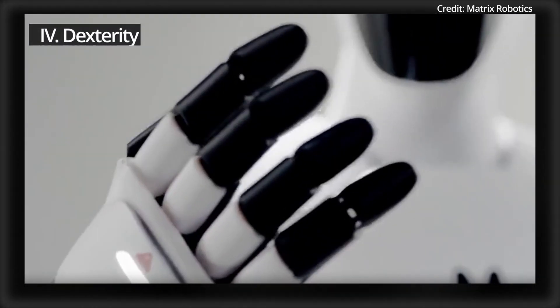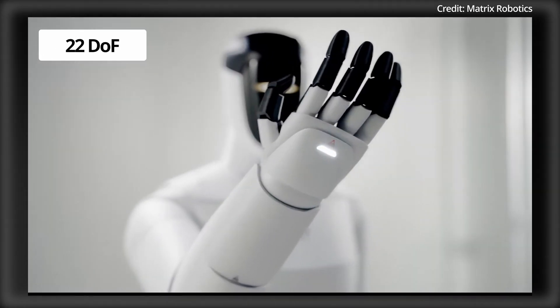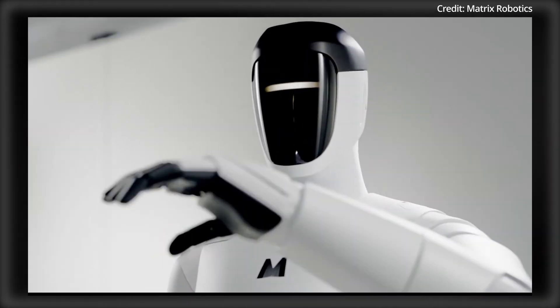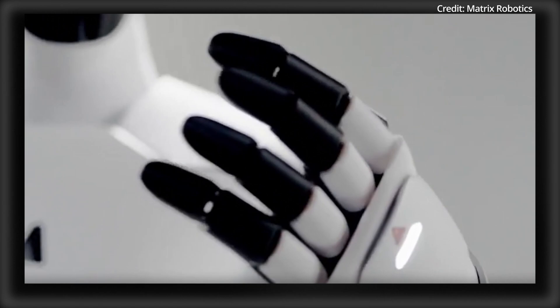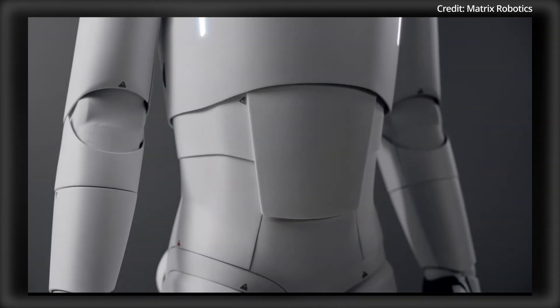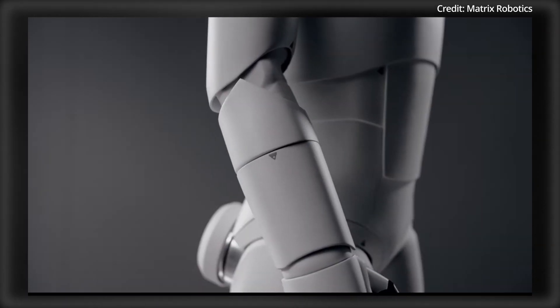As for dexterity, the Matrix 1 integrates third-generation dexterous hands, each equipped with 22 degrees of freedom, tactile sensors, and human-equivalent strength. These hands allow the humanoid to perform precise object manipulations using its embodied manipulation model, with neural networks enabling self-correcting behavior and self-learning within its environment.